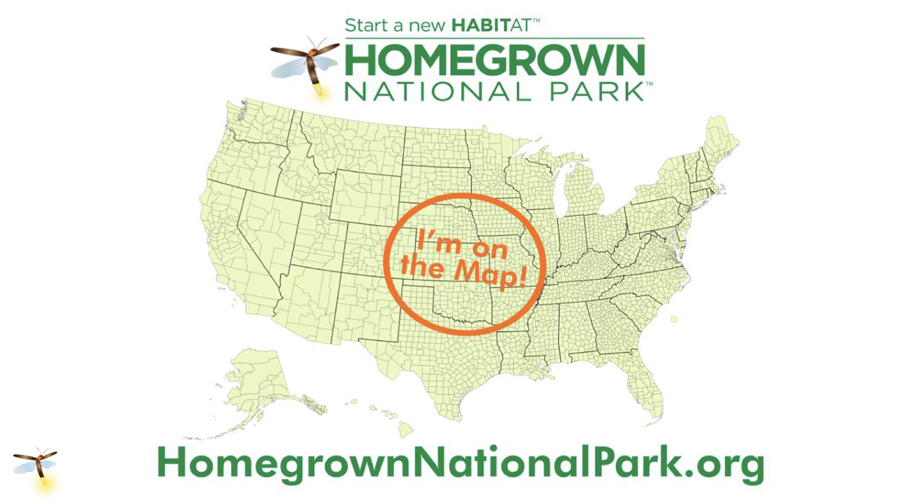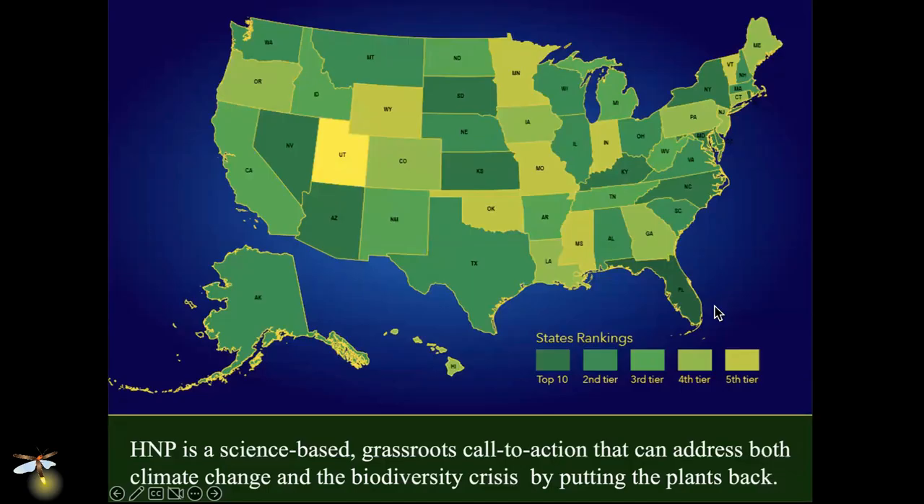It's a small nonprofit. You can go there at homegrownnationalpark.org. The feature of our nonprofit is to get people to register their properties on the map. It's free — you register your location and the amount of area on your private property that you're going to start to be a good steward of. Maybe you're going to reduce the area of lawn, maybe plant an oak tree, maybe put an aster in a flower pot — any of it counts. Your little piece of your county is going to light up, and you'll get to see who else in your county has joined Homegrown National Park. Each state is color-coded by the percentage of people participating — the darker green you are, the bigger the participation. There's a little competitiveness in here.